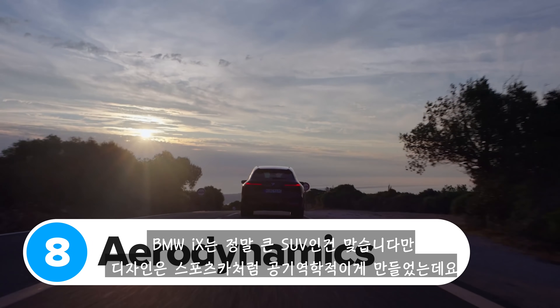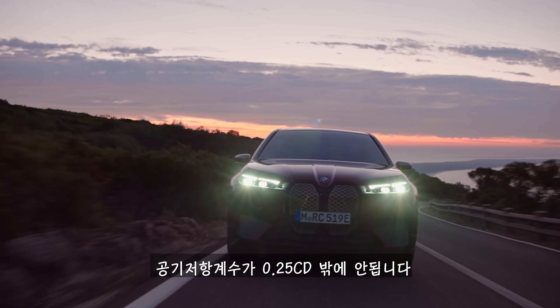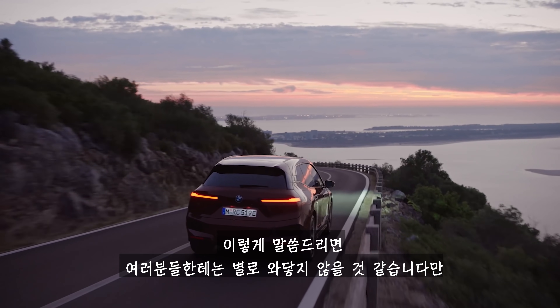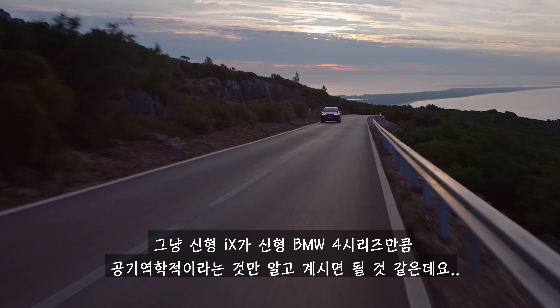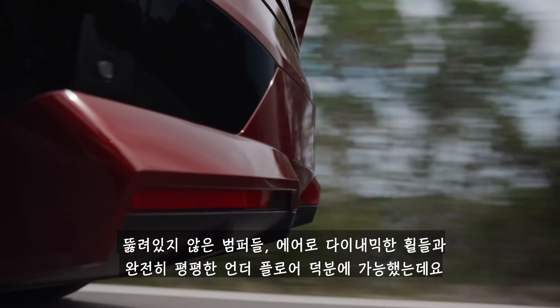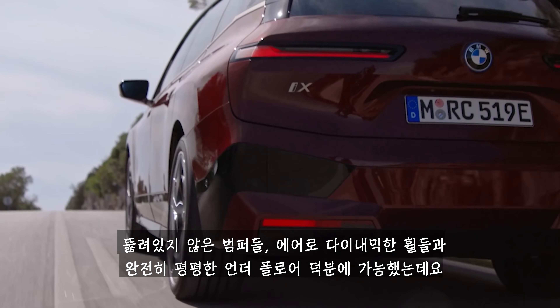The BMW iX is a big SUV, but it's been designed to be as aerodynamic as some sports cars. It has a drag coefficient of just 0.25cd, which means the new iX can slip through the air just as easily as the new BMW 4 Series — and that's a two-door coupe. All this is thanks to its blanked-off bumpers, aerodynamic alloy wheels, and its totally smooth underfloor.